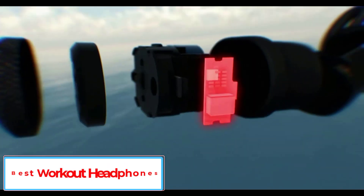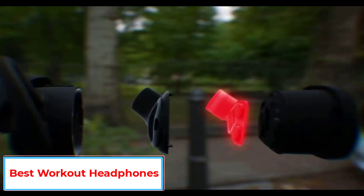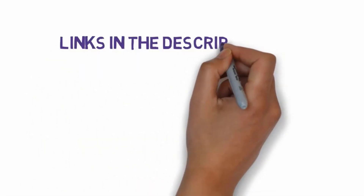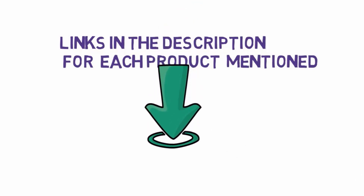Are you looking for the best workout headphones? In this video we will look at 5 of the best workout headphones on the market. We have included links in the description, so make sure you check those out to see which one is in your budget range.